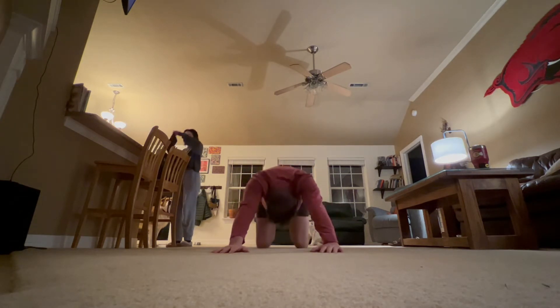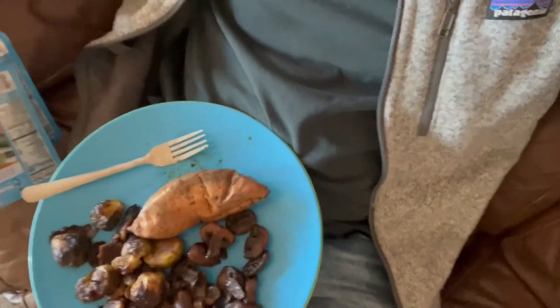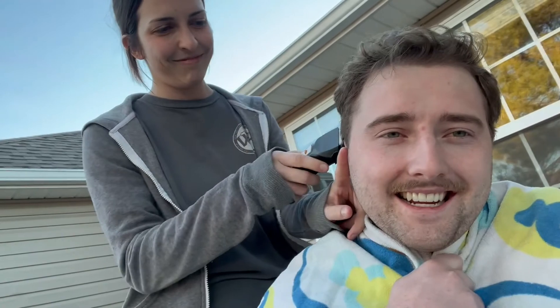Thursday morning brings yet another bowl of protein oatmeal and a black coffee. Thursday's lunch is a sweet potato, mushrooms, Brussels sprouts, and two tuna packets. Letting my pre-workout kick in, got a haircut, and today is shoulders and arms — a nice workout day.